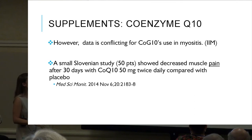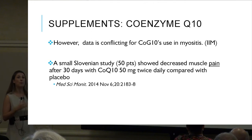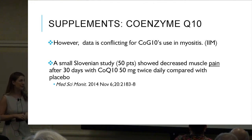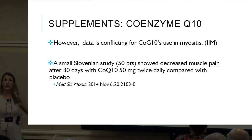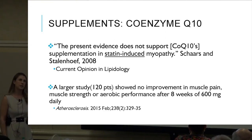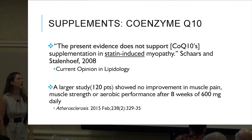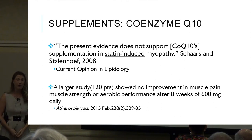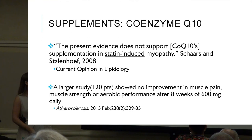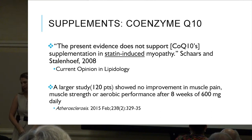One study in 50 patients showed decreased muscle pain after 30 days with CoQ10 at 50 milligrams twice daily compared with a placebo — a positive result. Another study on CoQ10 supplementation in statin-induced myopathy did not show strong evidence. A third study showed no improvement in muscle pain, muscle strength, or aerobic performance after eight weeks of 600 milligrams of CoQ10.